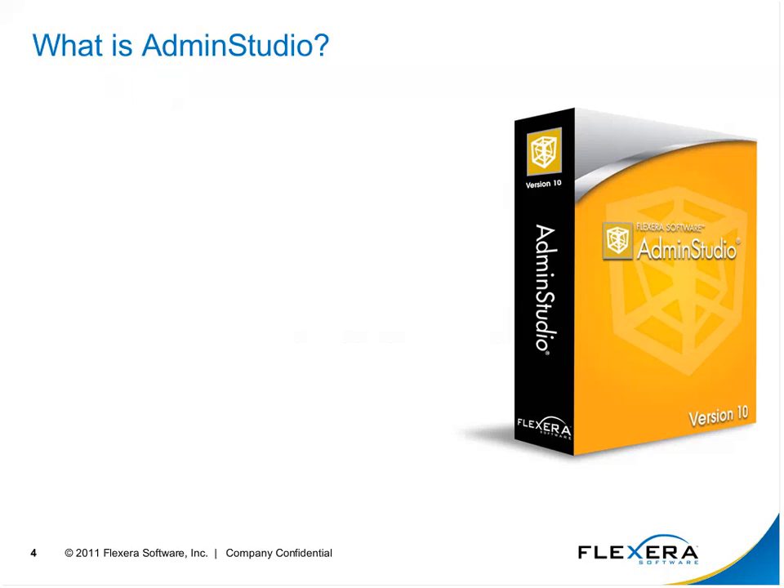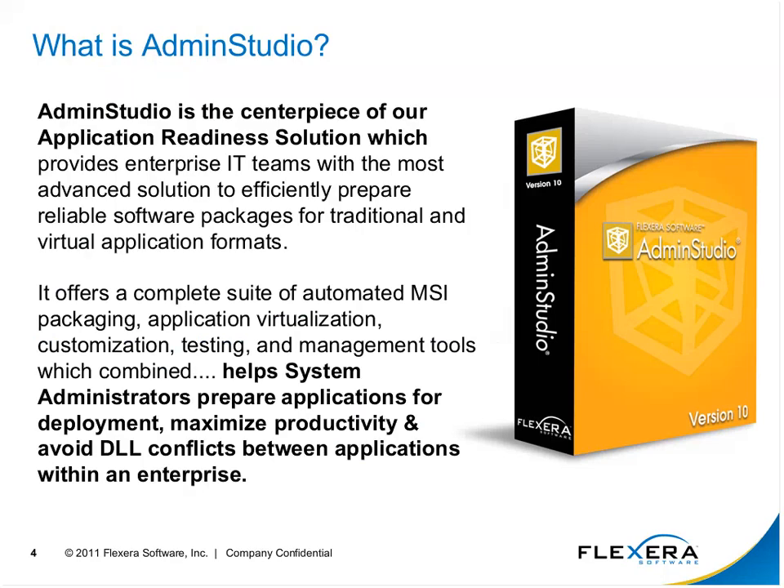So what is Admin Studio? It should also be posed as: what is application readiness? In a nutshell, Admin Studio is the centerpiece of our application readiness solution, which helps systems administrators prepare applications for deployment, maximize productivity, and avoid DLL conflicts between applications within an enterprise. DLL conflicts and application conflicts pose a serious concern to IT departments everywhere.